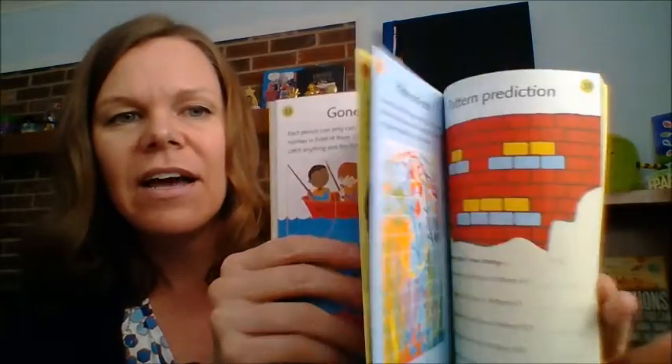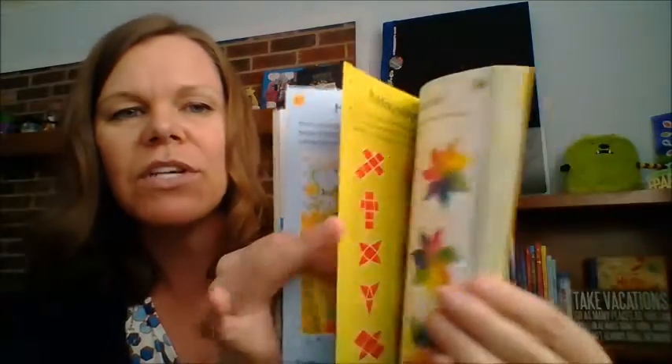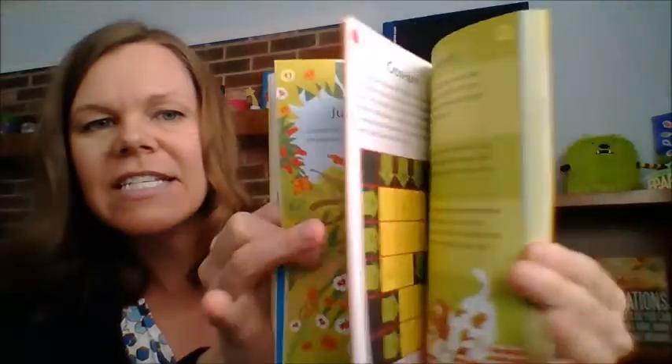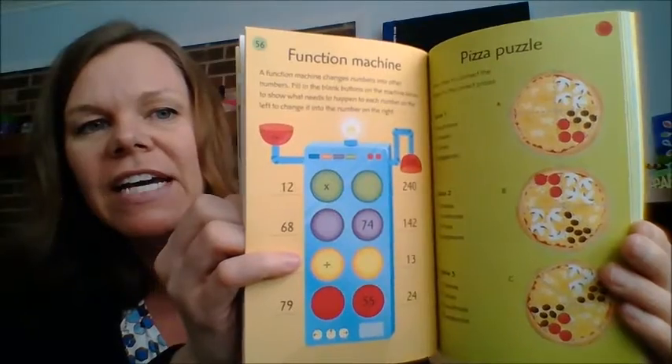There's some Sudoku in here too. Lots of great stuff — 99 math puzzles, ages 6 and up, $5.99.